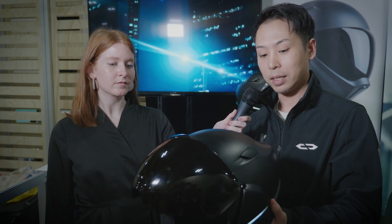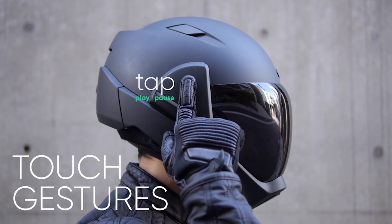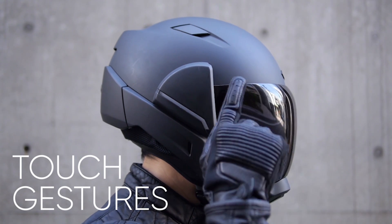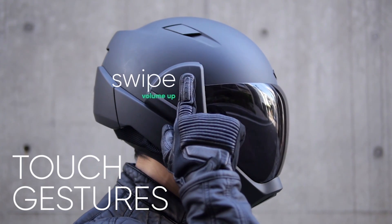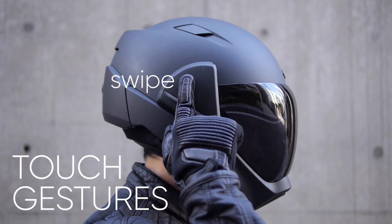The second feature is an original noise cancellation system. The third feature is Bluetooth and GPS, so you can pair with your smartphone for music playback, listening to the radio, and phone calls with your friends.